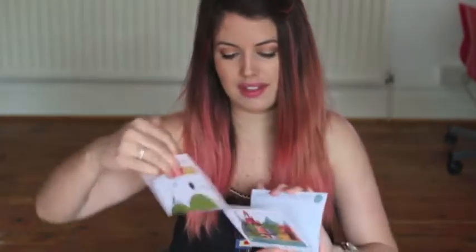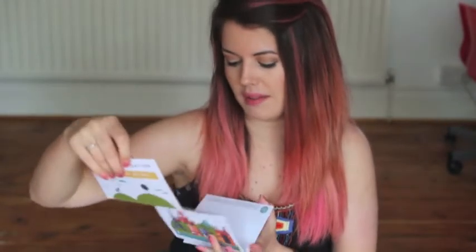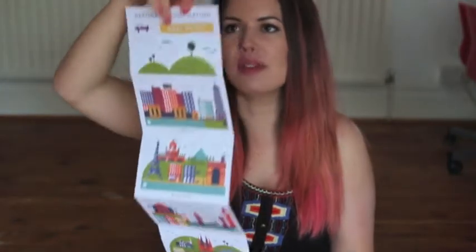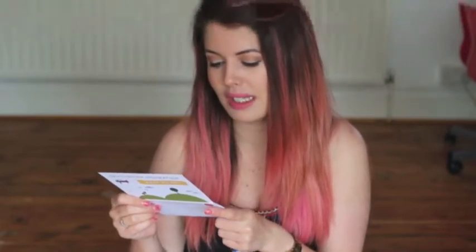There are first of all some postcards here, which are Birchbox postcards — New York, Paris, London and Barcelona. It says: 'We're dreaming of a great trip and we're betting you are too. Inspired by our four global offices — New York, London, Paris and Barcelona — we've created an exclusive set of postcards. Keep them at your desk to spark your imagination or send them off to friends in far off locales.'